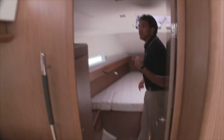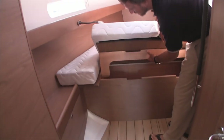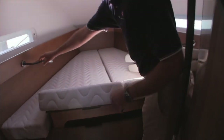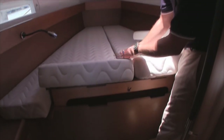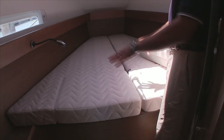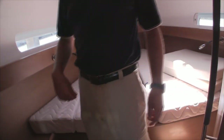Walking up to the forward stateroom — a quick thing to point out is this adjustable headrest. When you're laying in bed you can sit up and read with LED reading lights. When you want to sleep, a little pull cord lifts it up and you're back into a full flat bed. Very simple but a really nice element to this stateroom.